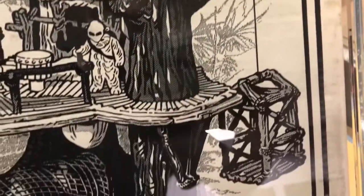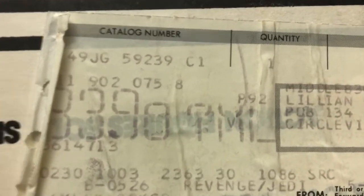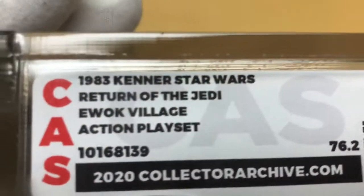Here's the line art on the back. And here's the shipping label from the Sears catalog — Sears Roebuck and Company, Philadelphia, PA. Listed as 'Game/Toy.' It says 'Revenge/Jedi,' so this was bought from the catalog and shipped when it was still called Revenge of the Jedi.